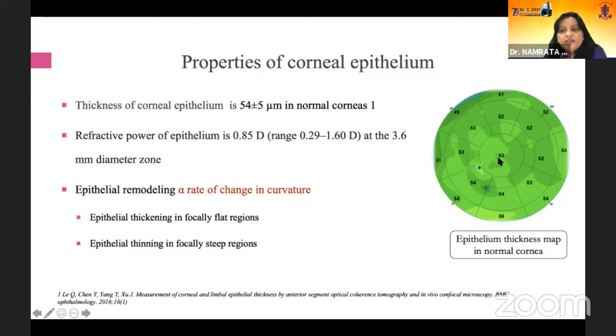If you have a steeper cornea, then on the steeper part of it, the epithelium is going to be thinner there as compared to flatter curvature areas, which are going to have thicker epithelium. Epithelial thickening will occur in focally flat corneas and epithelial thinning will occur in focally steep regions.